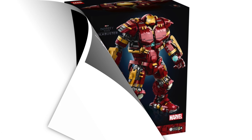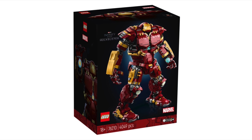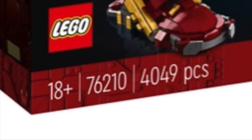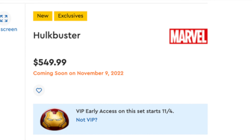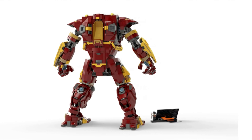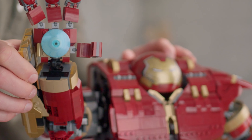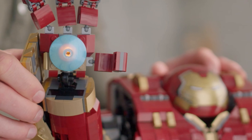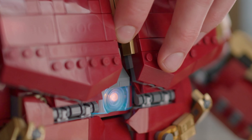Next up in LEGO Marvel news, LEGO recently revealed the new Infinity Saga Hulkbuster set. This is set number 76210 with a total of 4,049 pieces, coming out on November 9, 2022 for $550. The build features detailed brick-built textures around the model and fully posable arms. This set also features three light bricks that light up the Hulkbuster — two in the hands and one in the center of the arc reactor.